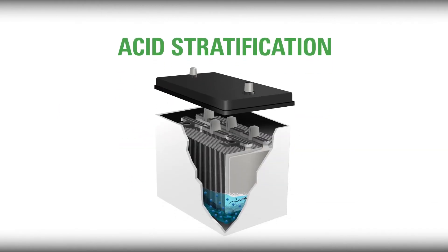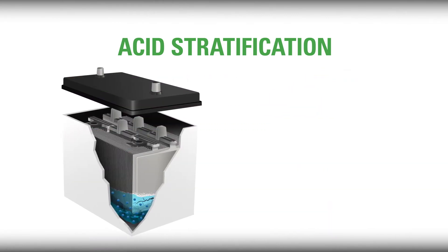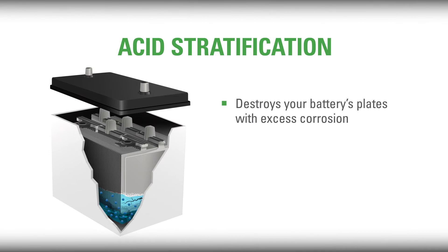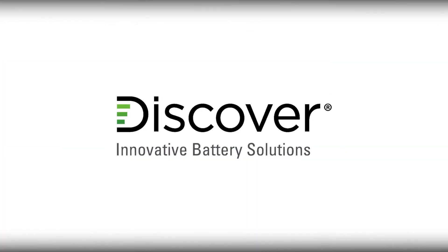Acid stratification is a fancy way of saying that the acid in your traditional battery settles to the bottom and destroys your battery's plates with excess corrosion, creating a charge imbalance and causing it to fail faster. And that's bad.